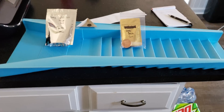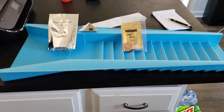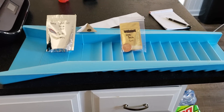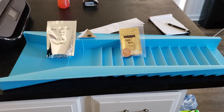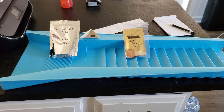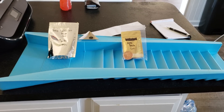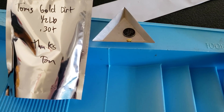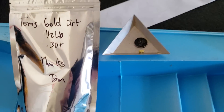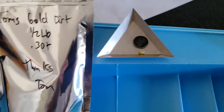We have the sluice box here — the ultralight sluice box, a backpacker kind of sluice. It's amazing, it works great, and it will absolutely refine material down into concentrates for you. Then we have second prize, which is a half pound bag of Tom's Gold Dirt, with a 0.3 gram minimum. We have a 0.3 plus gram gold nugget in there with a very tarnished mercury dime just for size comparison.